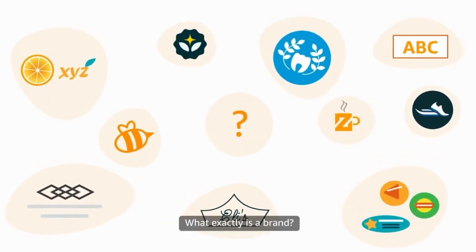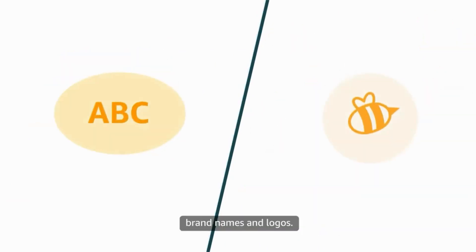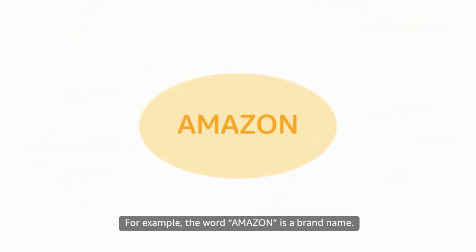What exactly is a brand? Product owners and other businesses establish brands using two primary tools: brand names and logos. A brand name is a text-based word mark, usually made up of alphanumeric characters, though it can also include some symbols. For example, the word Amazon is a brand name.